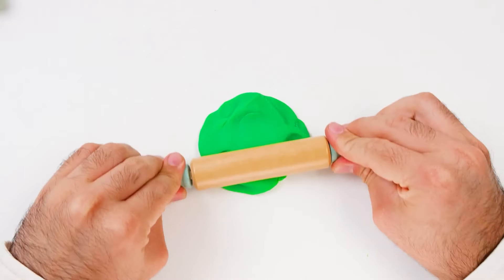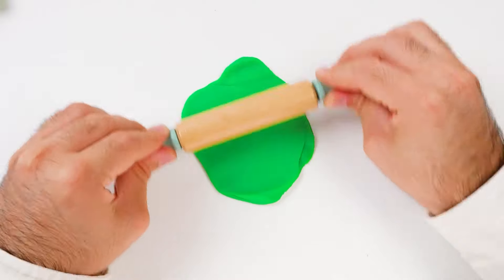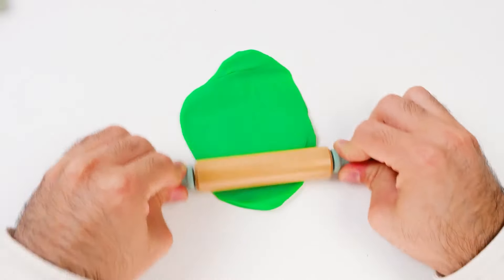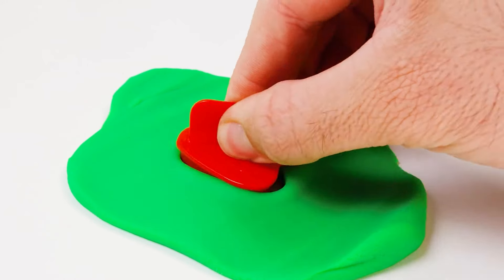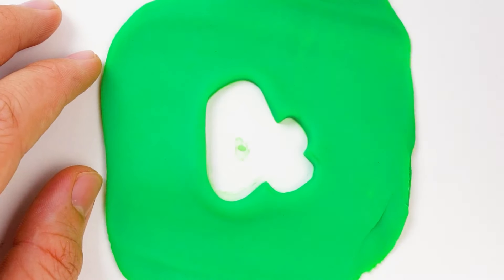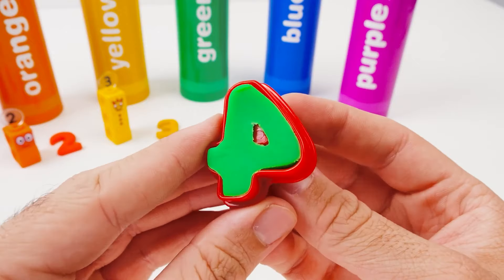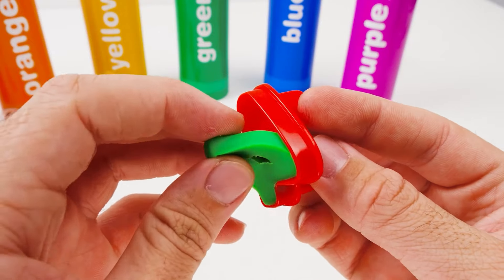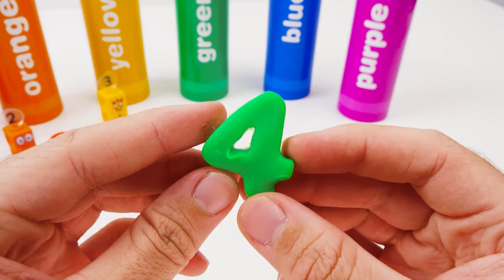Don't forget to like the video! What else is green? Grass is green. Leaves on trees are green. Limes are green too. So cool, right? This is my favorite part — cutting out the number. I can't wait to see it. That's just the outline. Where did our four go? It's inside the cookie cutter — and here's the number four! It's made out of four straight lines. Perfect match.